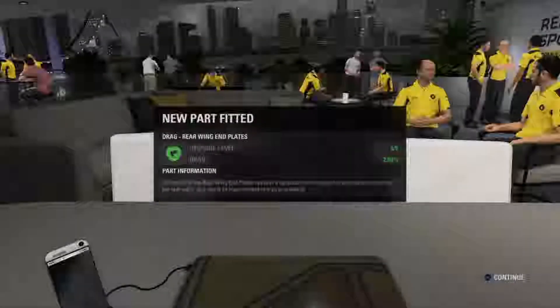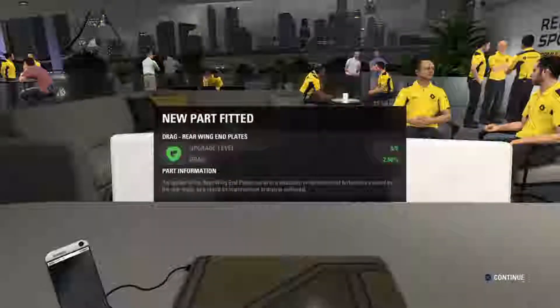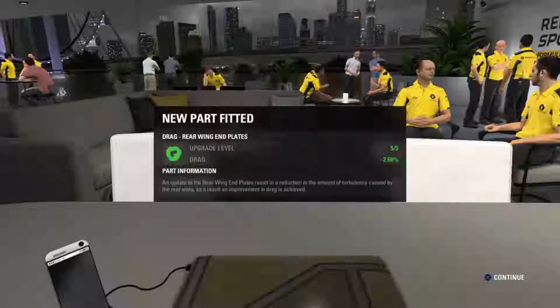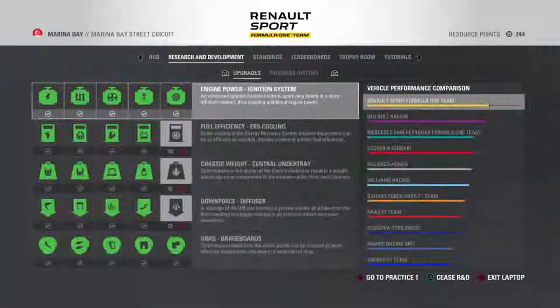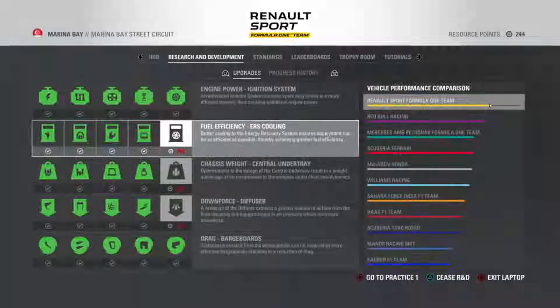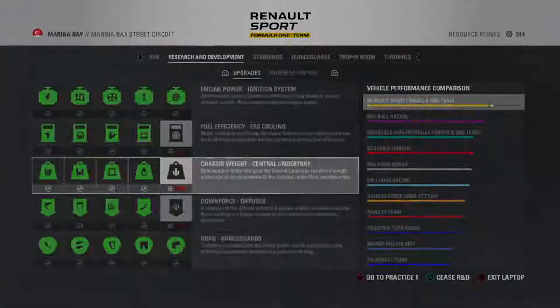Hello guys, welcome back to my channel — F1 2016 — and as you can see we're here at the beautiful track of Singapore, Marina Bay. The last drag upgrade has been put on the car and we've pretty much fully upgraded on both the engine and the drag, but we've still got the fuel efficiency, fastest weight and downforce to go. We're looking pretty good — we're the fastest car. Kevin seems to be a bit faster than the start of the season, probably because of the car's performance, so I'm really thinking about a constructors' championship at the end of the season.